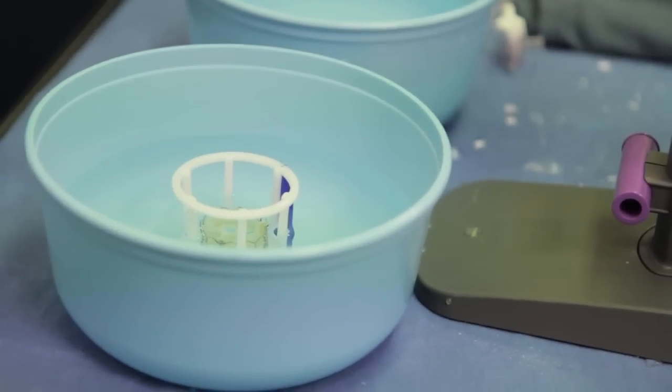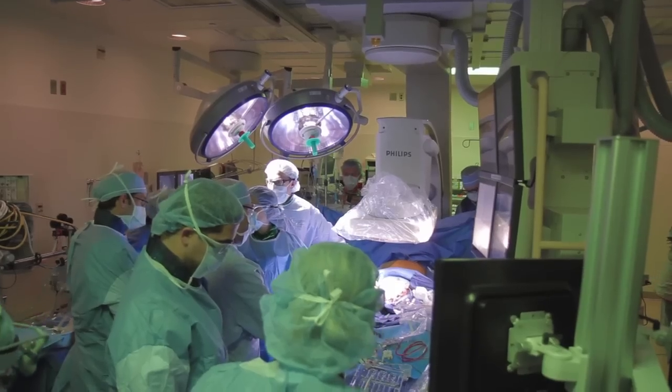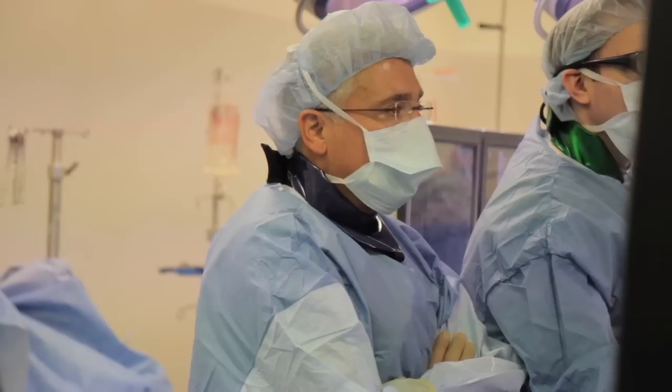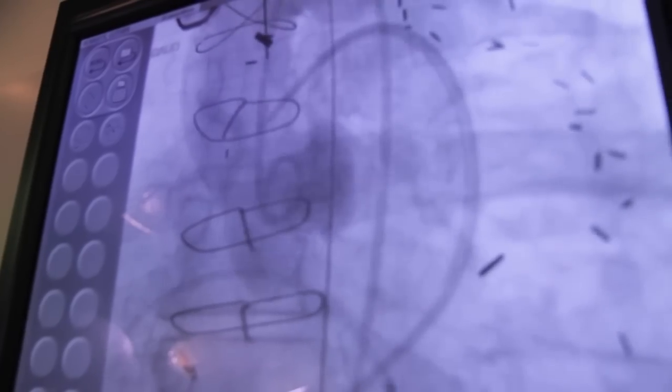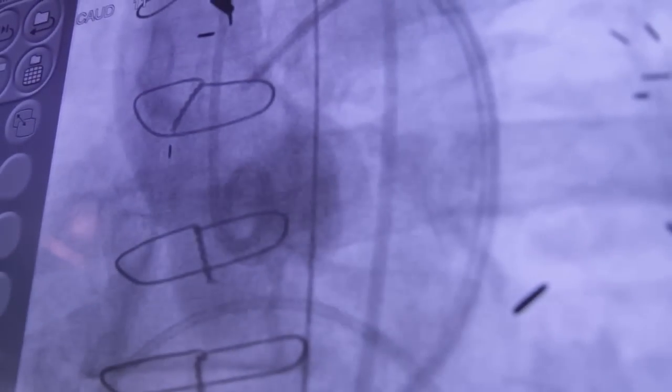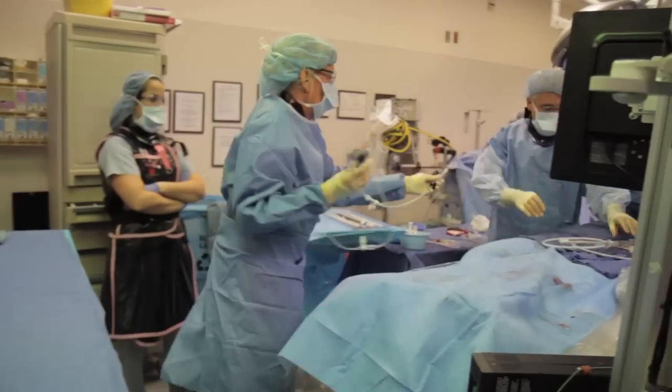As we use TAVR today in the United States, it's primarily indicated for patients who are not candidates for conventional surgical aortic valve replacement or are at high risk for conventional surgical aortic valve replacement. As this technology improves over time, we hope to be able to treat patients that are less risky — the intermediate risk group, and maybe someday the low risk group — but as we look at it today, it is primarily indicated for those that do not have the best options with conventional treatment.